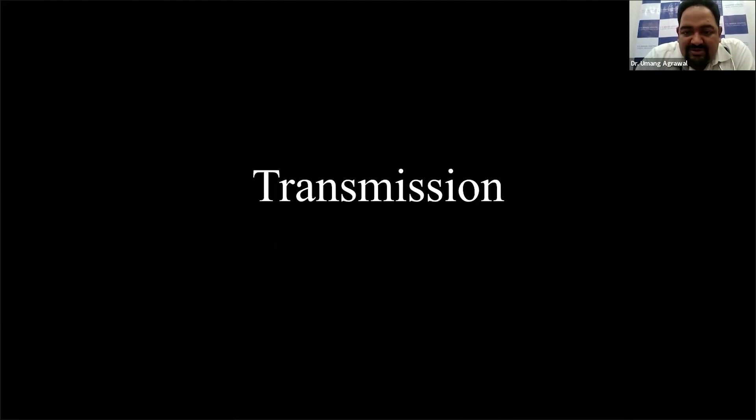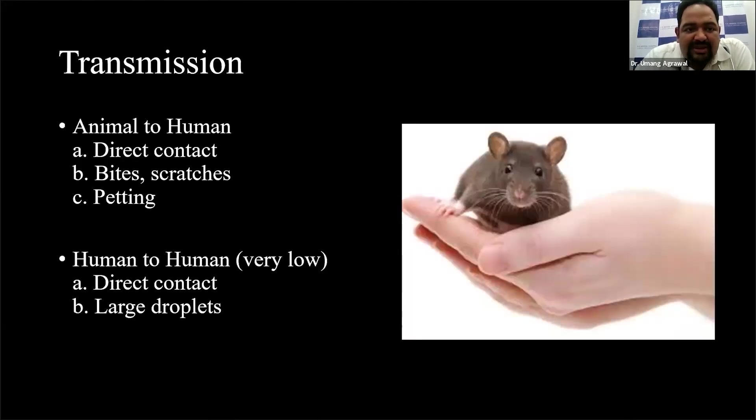A bit about transmission. Major transmission is generally animal to humans — if there is any rodent or primate infested with monkeypox, the major mode of transmission is by petting those animals, if those animals scratch you, or if those animals bite you. These are the main modes of transmission. Lately, because of the present outbreaks, we also know that human-to-human transmission has become more rampant. Initially, human-to-human transmission was hardly there, but now it seems to be a bit more rapid, predominantly through direct contact along with some large droplet transmission as well.